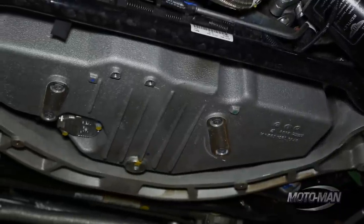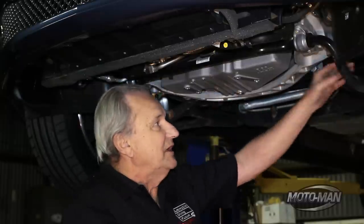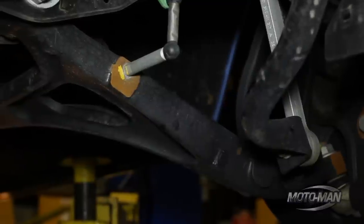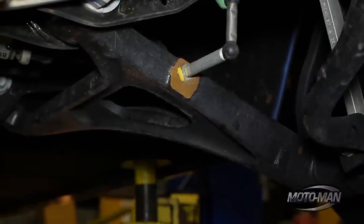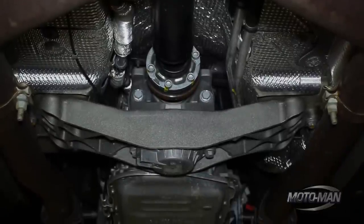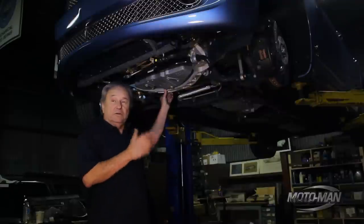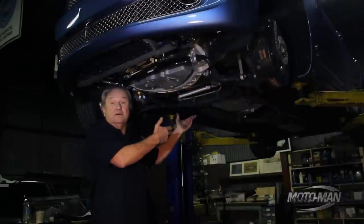Look at this oil pan. You can't believe someone's actually going to put oil in there. This anti-sway bar, this lower control arm forged steel — my God, it's unbelievable. Even the drive shaft is beautiful. I could go on and on for hours, but you have to see it for yourself, which of course you can't unless you get under the car.